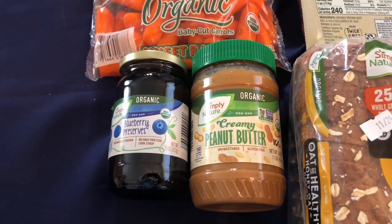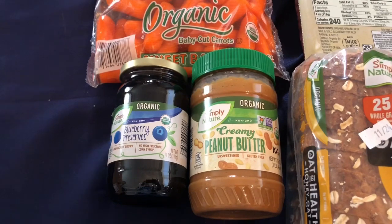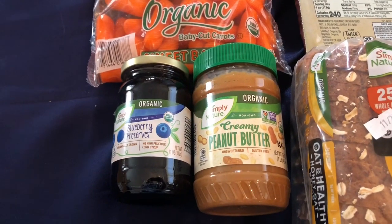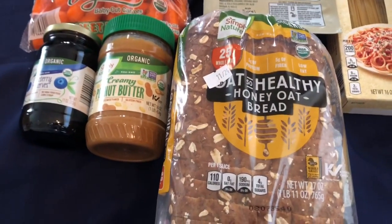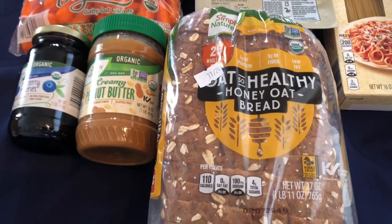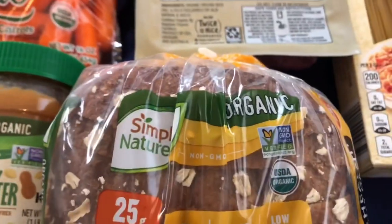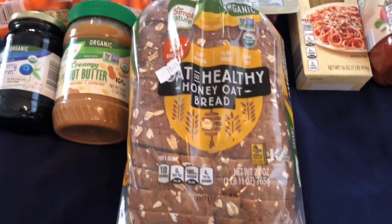This blueberry preserves looked so good, so I got the organic blueberry preserves and the organic creamy peanut butter. I'm just going to go with a staple and have peanut butter and jelly sandwiches. And this is the oat — oat so healthy honey oat bread, which is organic. And that looks really good too.